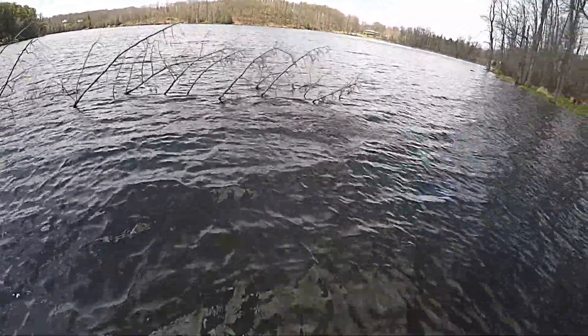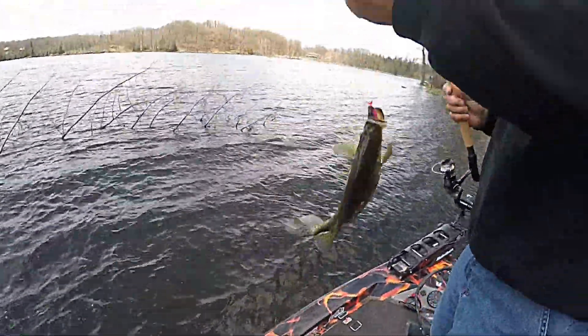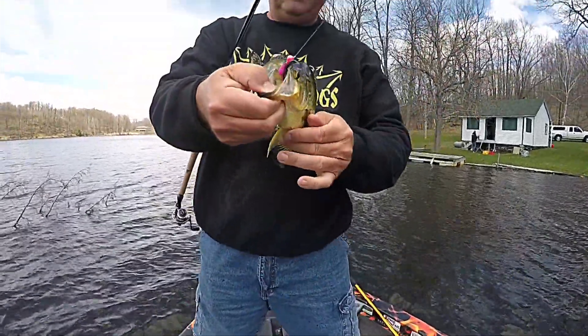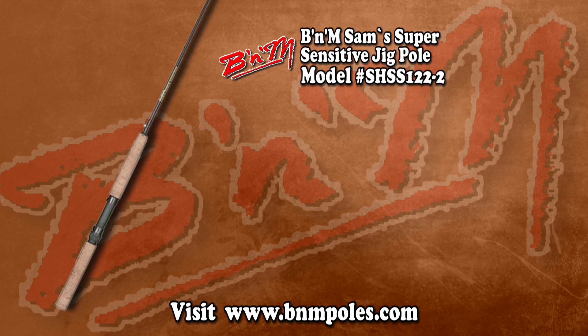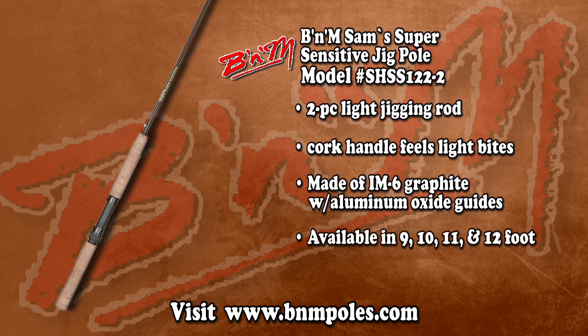It's just like you can do the best of both worlds — search and destroy with the float, and when you find the fish, catch a few, exhaust them, pressure them, get into the nasty stuff and you're going to catch them with the Mr. Crappie Shad Pole by Strike King. The B&M Sam Super Sensitive jig pole features a two-piece light jigging rod, cork handle that feels light bites, made of IM6 graphite with aluminum oxide guides, available in 9, 10, 11, and 12-foot models, retails for $76 US. Visit BNMPoles.com.